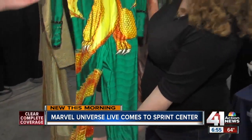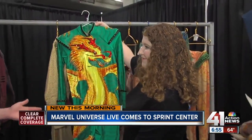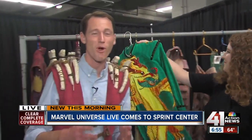You'll have a chance to see all these costumes in person this weekend. Marvel Universe Live hits the stage of the Sprint Center Friday through Sunday. Tickets are available — find the link at KSHB.com. Reporting live, I'm Charlie Keegan, 41 Action News.